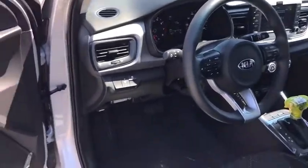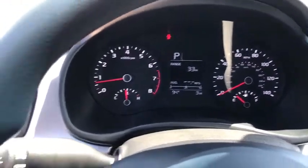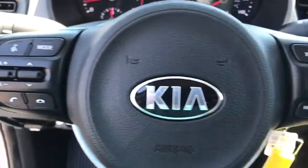Brake assist, panic alarm, remote keyless entry, tachometer, cloth seat trim, front bucket seats, front reading lamps, tilt steering wheel, driver vanity mirror, passenger vanity mirror, speed control.